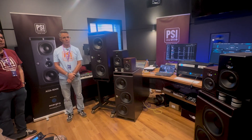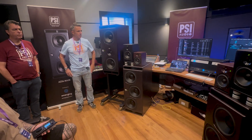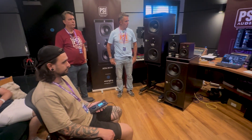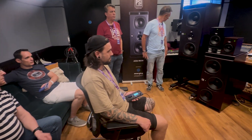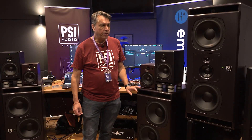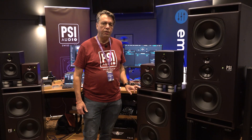This is PSI now getting into the much larger studio monitor market, hopefully to compete against ATC and PMC with some of their bigger speakers. And a world first, we're showing the 326 Dynamic Range Extender.